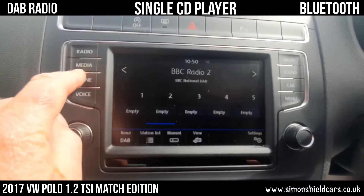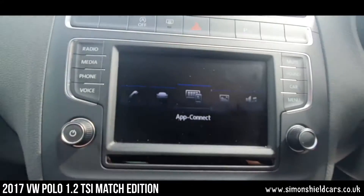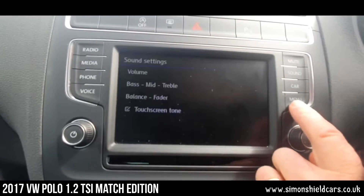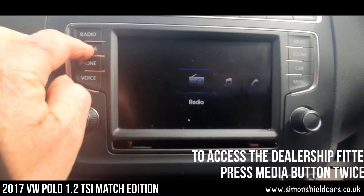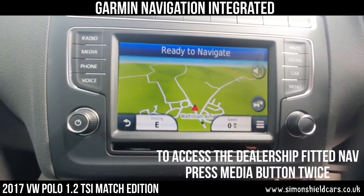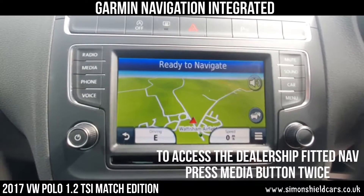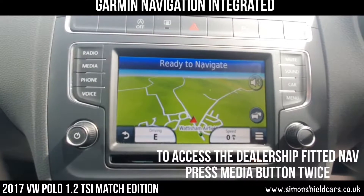So we've got DAB radio. We've got a USB connection and an auxiliary here. We've got Bluetooth, as you can see. And we've also got navigation — this has been added. It's a Garmin system that's been integrated into the system, so there's no additional equipment in the car. It comes up on the screen. It was added by a Volkswagen dealership — it's not factory fitted, but it's been fitted to add on to the system. So navigation in this car as well, though that's not standard.